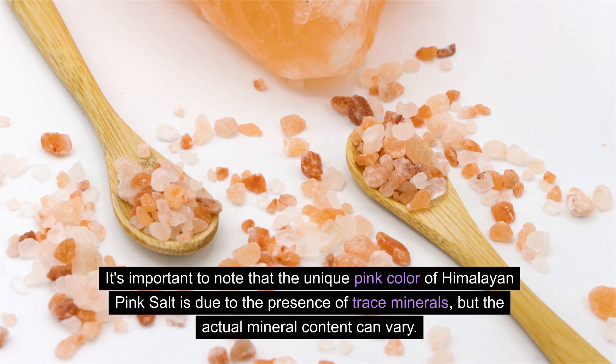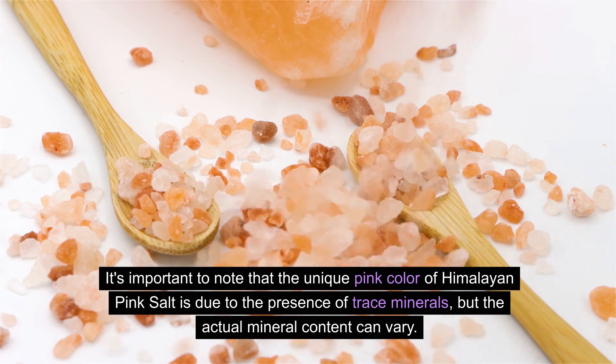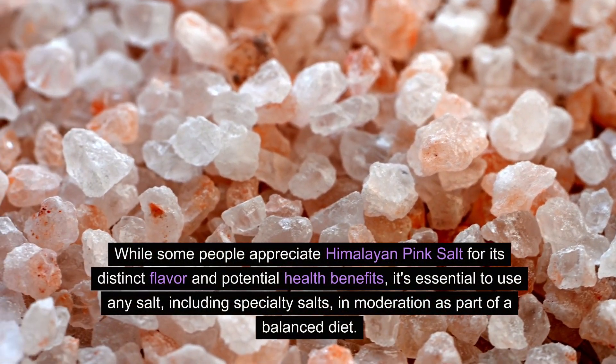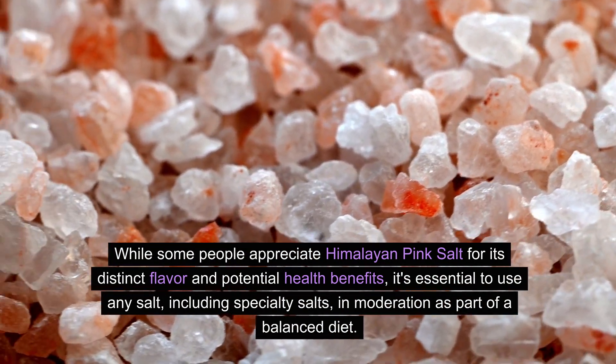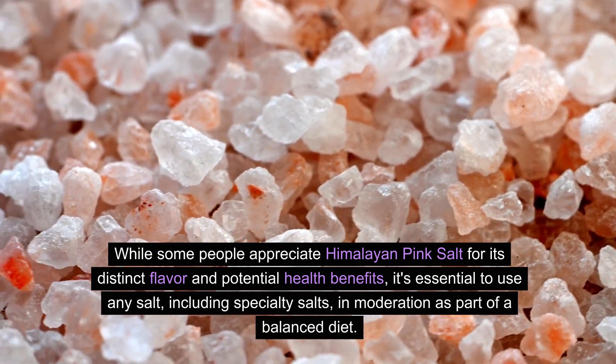It's important to note that the unique pink color of Himalayan pink salt is due to the presence of trace minerals, but the actual mineral content can vary. While some people appreciate Himalayan pink salt for its distinct flavor and potential health benefits, it's essential to use any salt, including specialty salts, in moderation as part of a balanced diet.